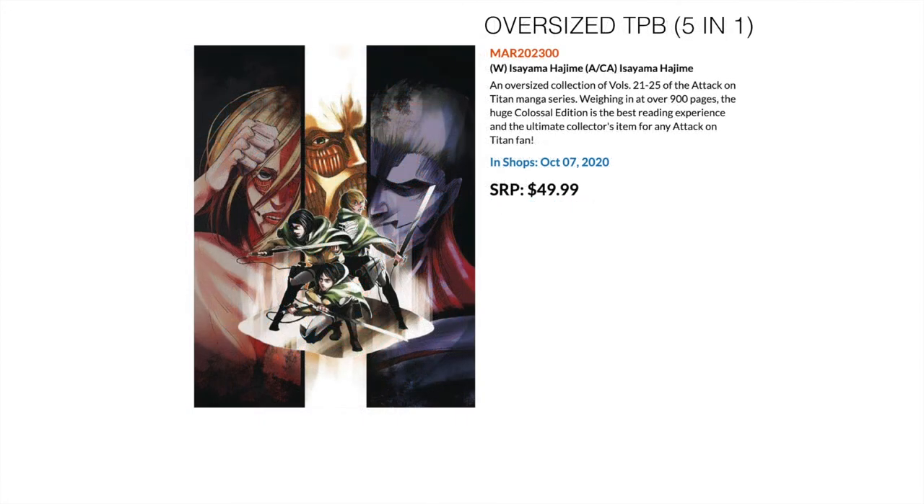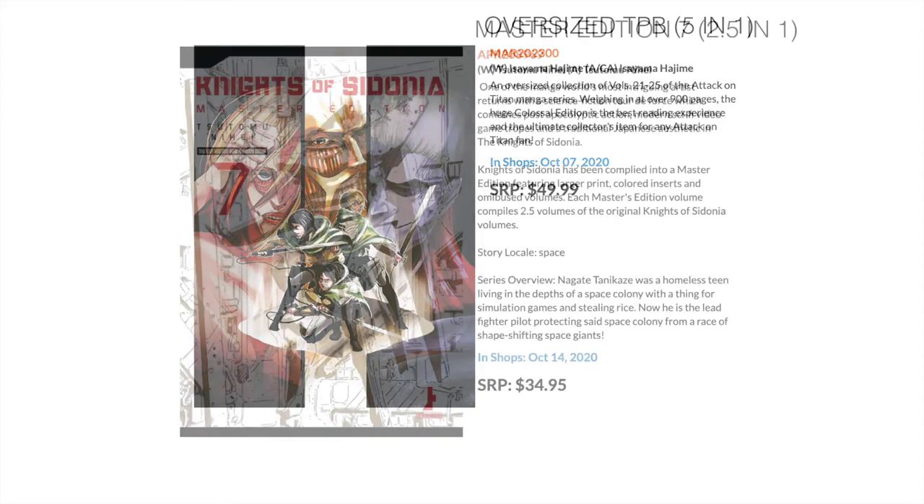Then, something lots of people are waiting for — Attack on Titan Colossal Edition. When I say colossal, it's a five-in-one oversized trade paperback — 900 pages of Attack on Titan. If you like naked giants attacking people who attack back with sharp knives and jetpacks, this is probably for you.